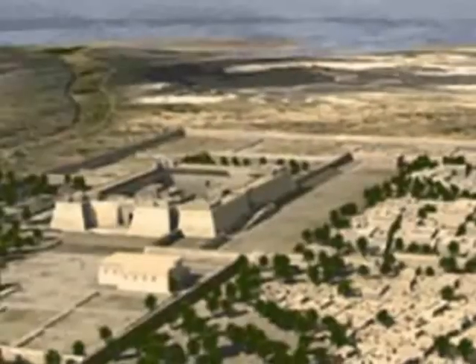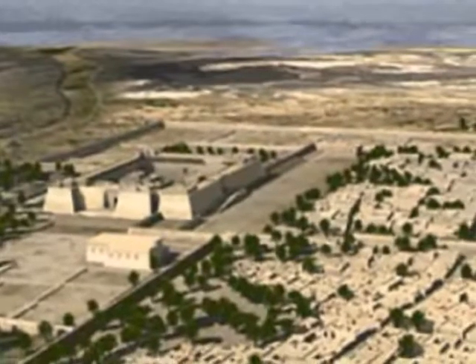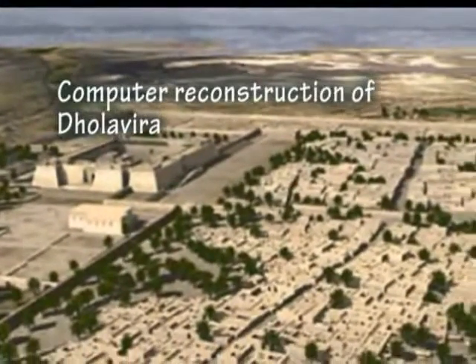Dholavira, like other typical Indus cities, also had a walled acropolis, like Mohenjo-Daro and Harappa.